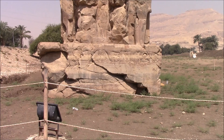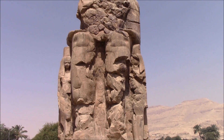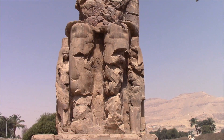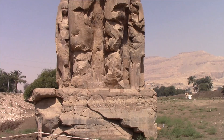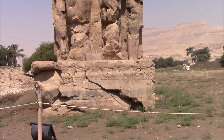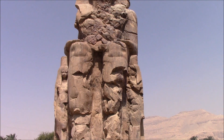What you're looking at is one of the Colossi of Memnon, and one of the most amazing features is the fact that that entire seated figure is one piece of stone. The stone is quartzite, it weighs 700 tons, and the quarry for this is in Cairo, which is at least 200 kilometers away.